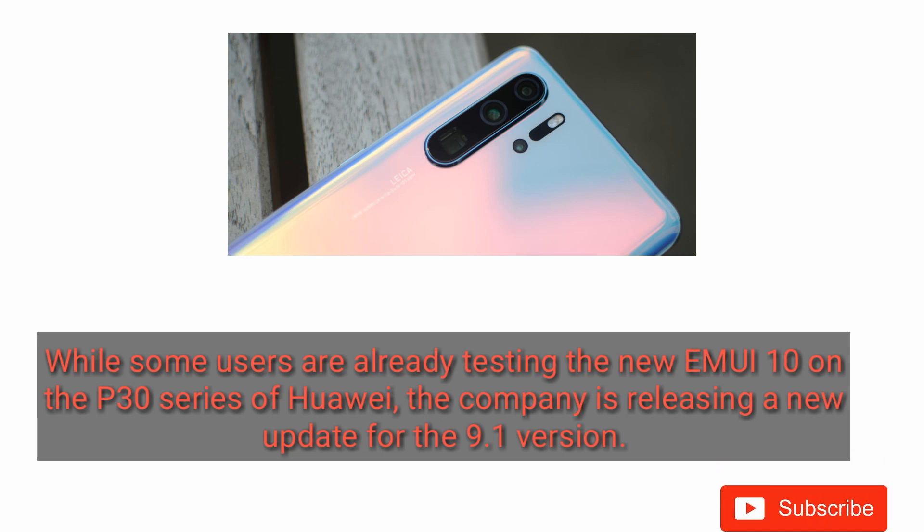While some users are already testing the EMUI 10 on the P30 series of Huawei, the company is releasing a new update for version 9.1.